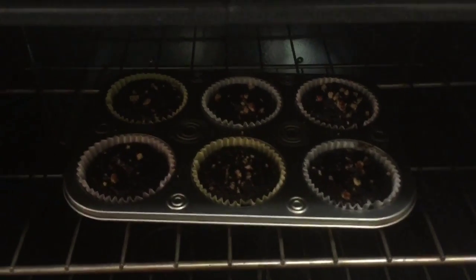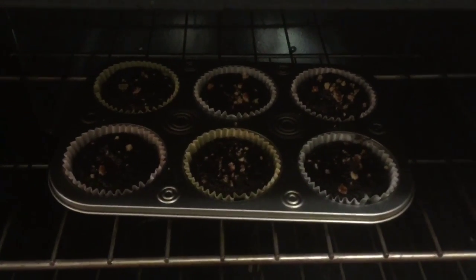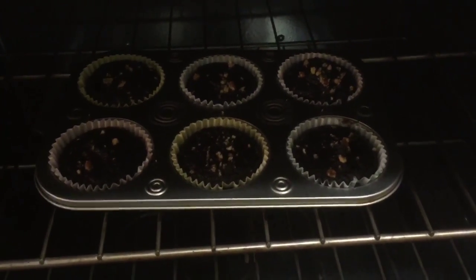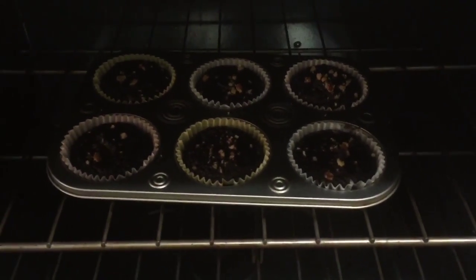As of right now, the muffins have been in here for maybe a good seven minutes, just checking on them. Make sure when you cook your muffins not to fill them all the way up to the top, because you need room for them to rise. So make sure, like I said, do not fill them all the way to the top.